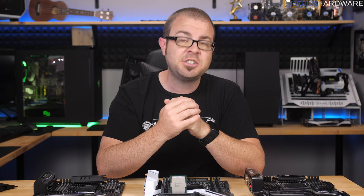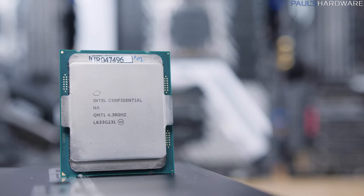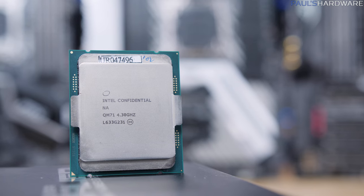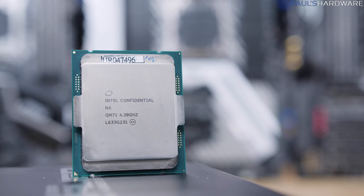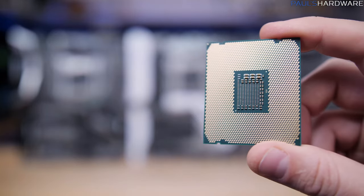You're going to be able to read or watch legitimate Intel Core X series CPU reviews, and you can pre-order these chips today as well. But you shouldn't, because pre-ordering things is generally a bad idea.